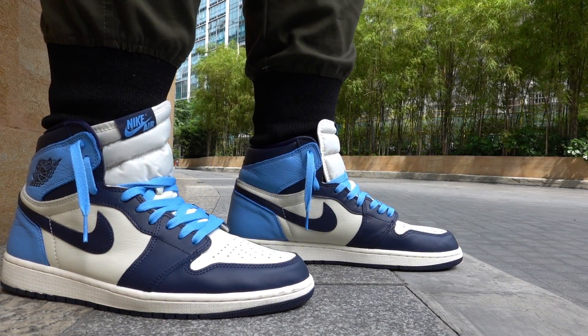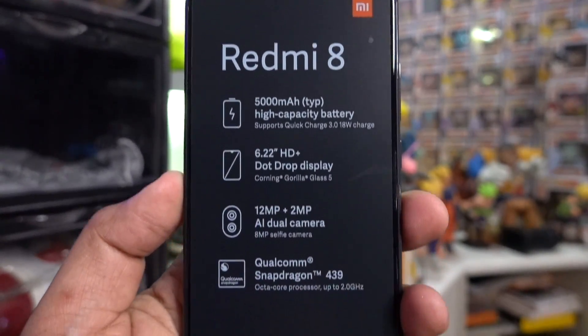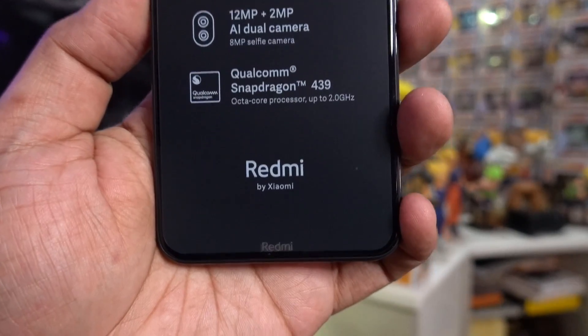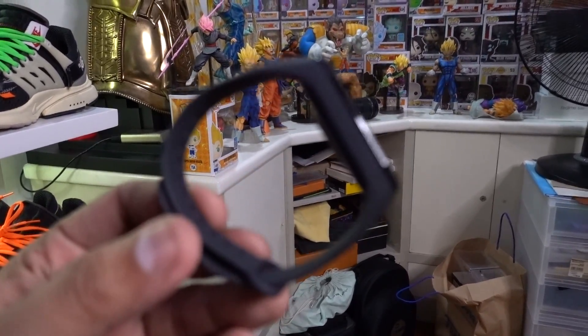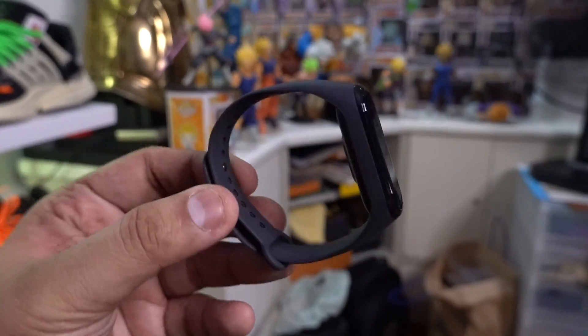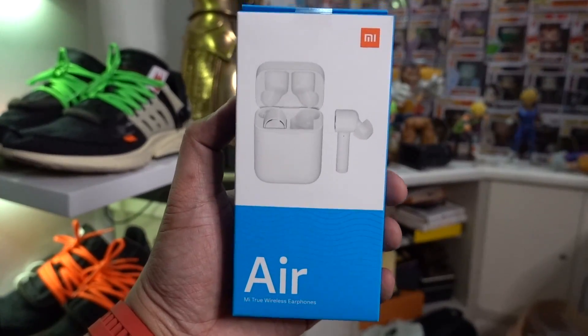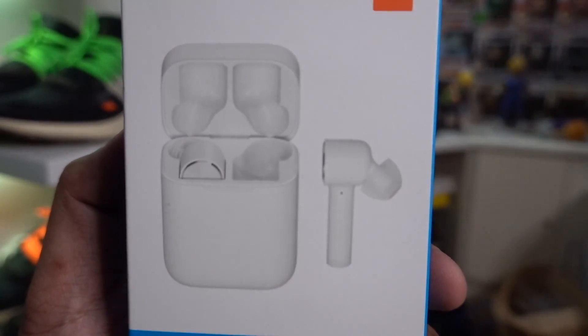If you guys haven't subscribed to the channel yet, please make sure that you do, because we have ongoing giveaways. The latest one features the Redmi 8 smartphone combined with the Redmi Smart Band 4 as well as true wireless earphones — one person wins all three. So make sure you're subscribed, follow me on IG, join our Facebook community. The link to the giveaway mechanics can be found down below in the description box. Good luck.